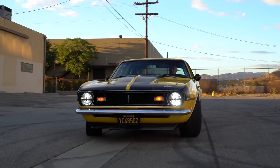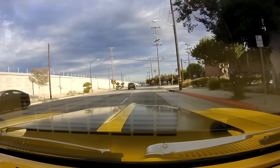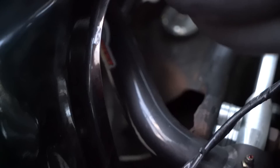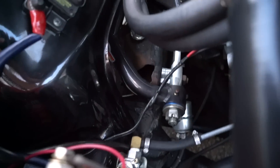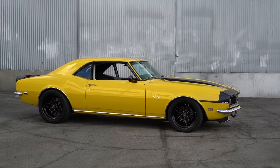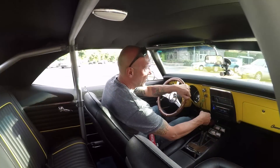The car just feels good — it feels planted. There's some technology in the suspension that I had to ask Nico about as to why he chose it. Up front it's got tubular upper and lower control arms from Global West, Bilstein shocks, and Global West coil springs. So we've got a proper suspension setup up front.